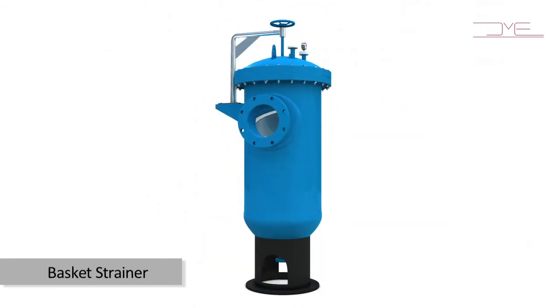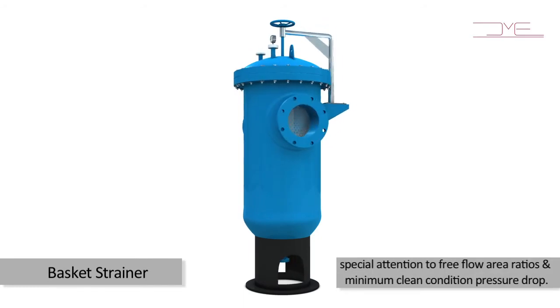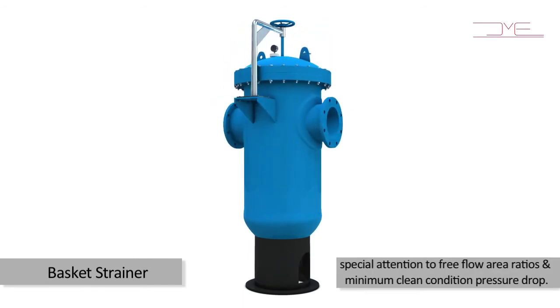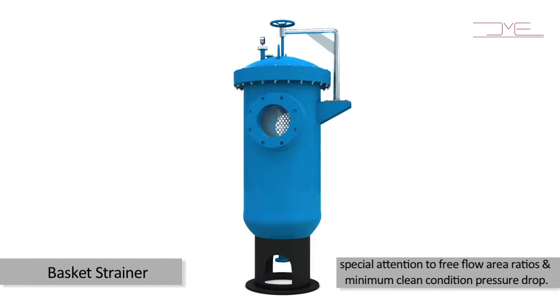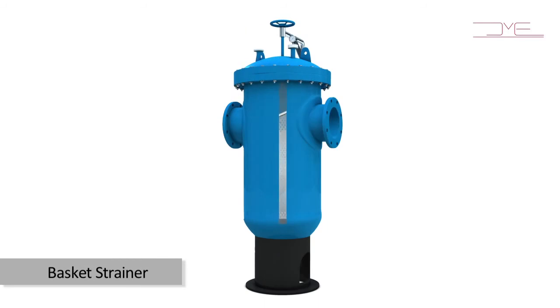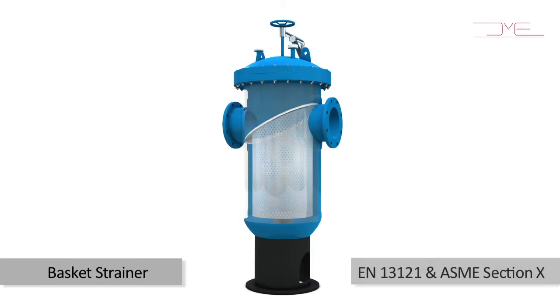Basket Strainers are meticulously designed with special attention to free flow area ratios and minimum clean condition pressure drop. All wetted parts are in polypropylene while externally reinforced with FRP. The vessels are designed and manufactured in strict compliance with international codes like EN 13121 and ASME Section 10.